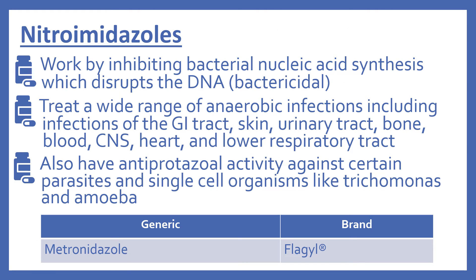Next are the nitroimidazoles. These work by inhibiting bacterial nucleic acid synthesis, which disrupts the DNA. They are bactericidal. These treat a wide range of anaerobic infections, including infections of the GI tract, skin, urinary tract, bone, blood, central nervous system, heart, and lower respiratory tract. This class also has antiprotozoal activity against certain parasites and single-cell organisms like trichomonas and amoeba. In the top 200, there's metronidazole (brand name Flagyl).